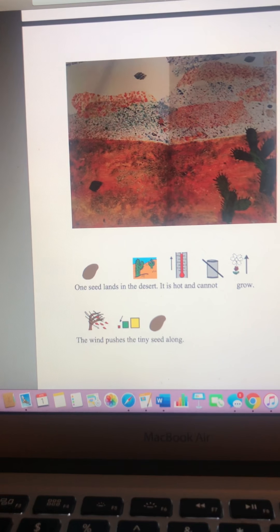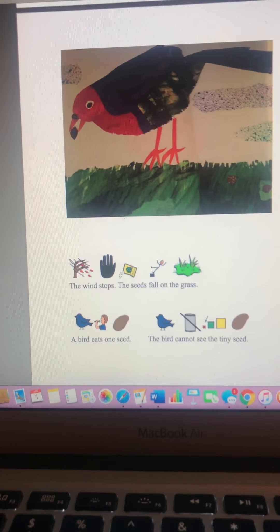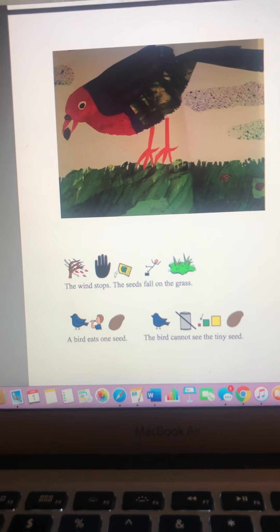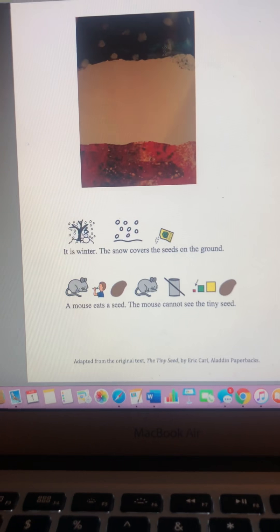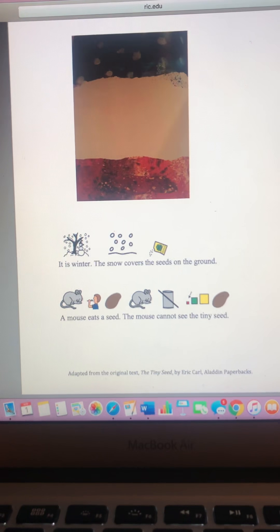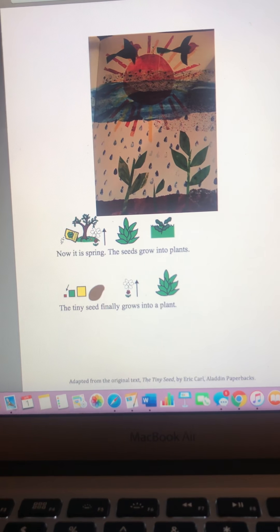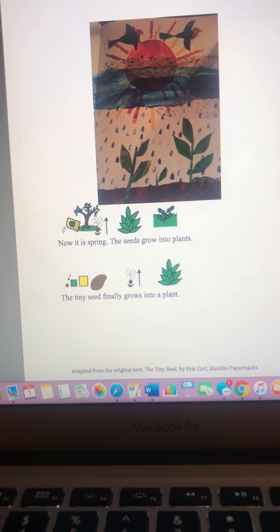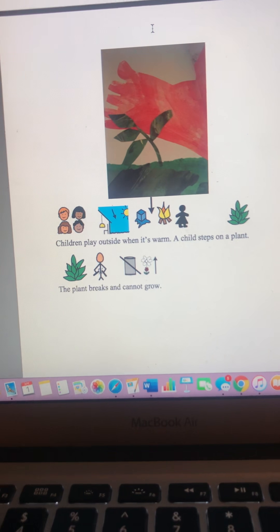One seed lands in the desert. It is hot and cannot grow. The wind pushes the tiny seed along. The wind stops. The seeds fall on the grass. The bird eats one seed, but the bird cannot see the tiny seed. It is winter. The snow covers the seeds on the ground. A mouse eats a seed, but the mouse cannot see the tiny seed. Now it's spring. The seeds grow into a plant — the tiny seed finally grows into a plant. Children play outside when it's warm. A child steps on a plant and the plant breaks and cannot grow.